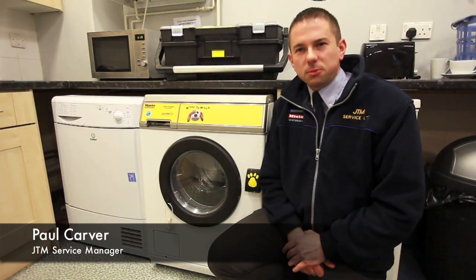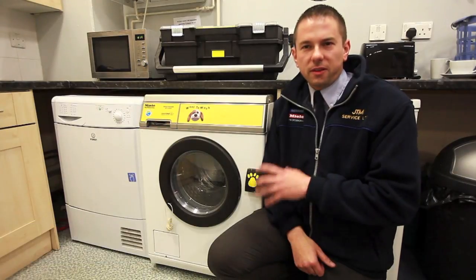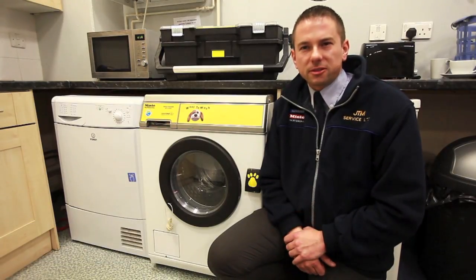At JTM we like to establish different needs and niche markets, because we find that the laundry industry can be pretty stagnant — it's just washers and dryers.